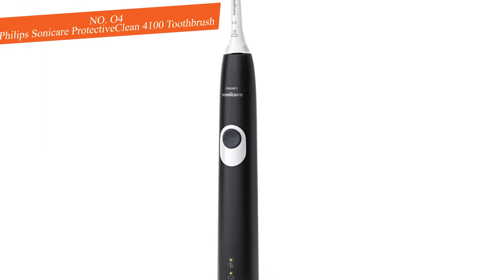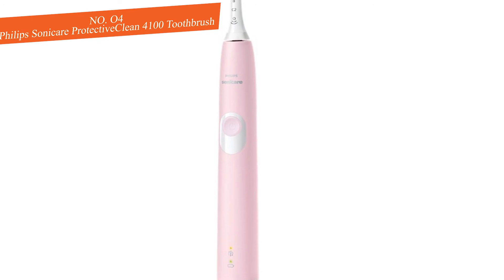One of the most helpful features is the proprietary brush sync feature, which alerts you when it's time to change out your brush head. This brush offers tons of high-end features at a great price, so if you're looking for value, this is the choice for you.